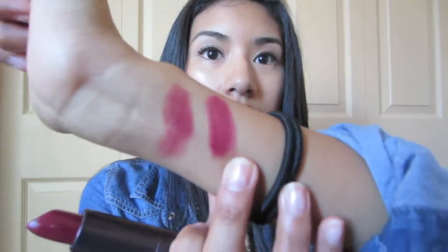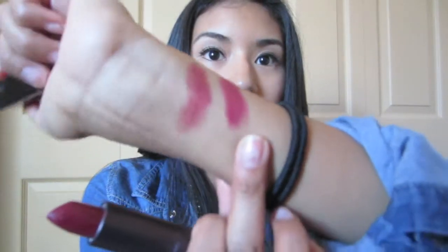The next lipstick is actually what I'm wearing right now — it's by CoverGirl and it's 360 Euphoria. It's a gorgeous burgundy kind of color. These are so pigmented, just beautiful, and it's the one on my lips today.